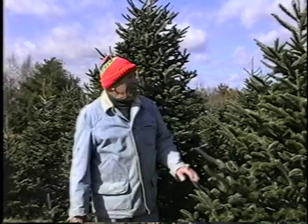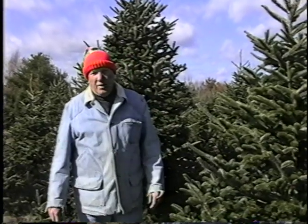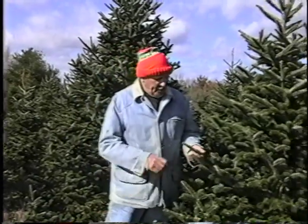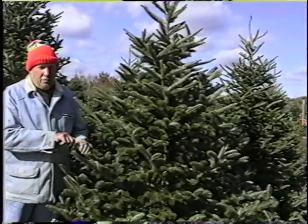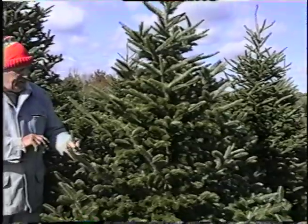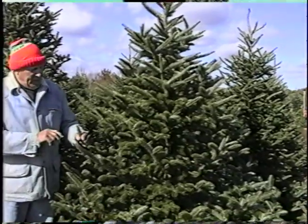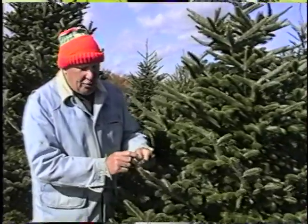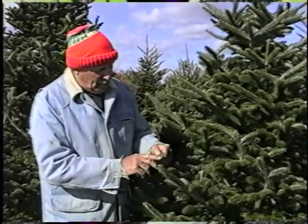One of the most popular species that we have, not only in Rhode Island but throughout the United States, is the Fraser fir. The Fraser fir is an outstanding tree. The needle retention is extremely good. It's very light, stark green in color, and on the bottom side there are two silver lines that go up the back.